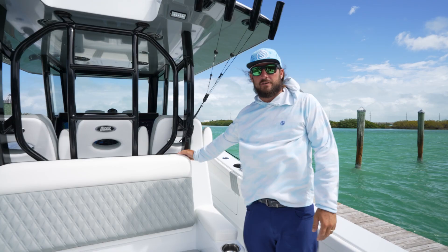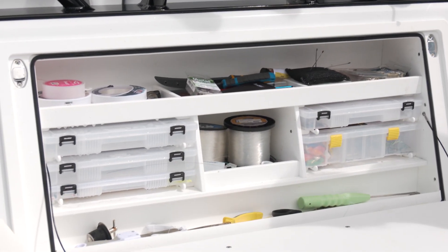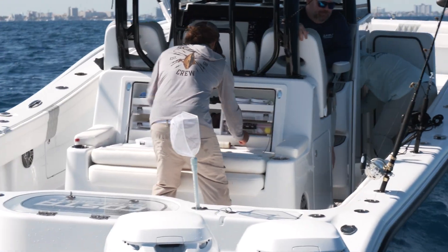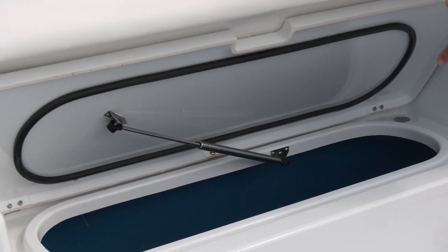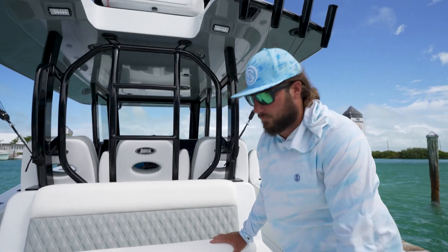Another great thing on the Costa 34 is they've got this big tackle station right behind the lazarette seat. Big enough to carry a couple tackle boxes, some extra lines, anything you need throughout the day of fishing, extra hooks and stuff. Another great part right under the seat here is you've got a nice fish box, or you could use it for drink storage. You could even plumb these and use it as another live well.